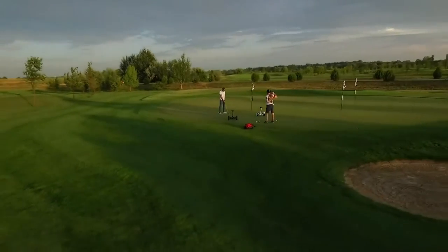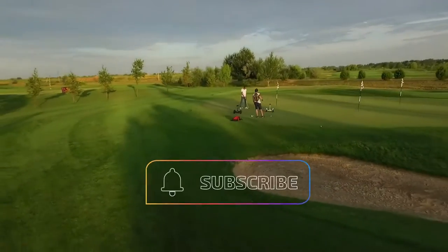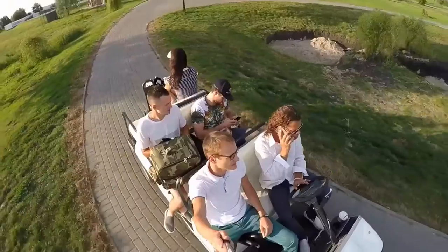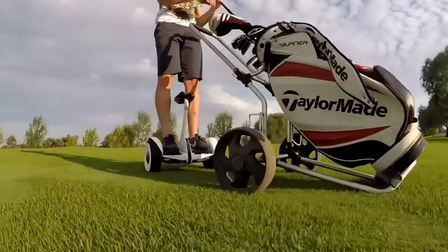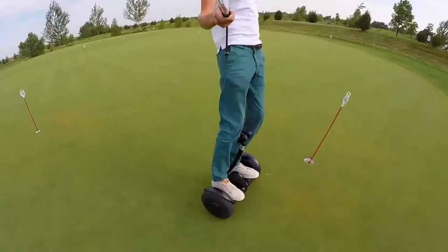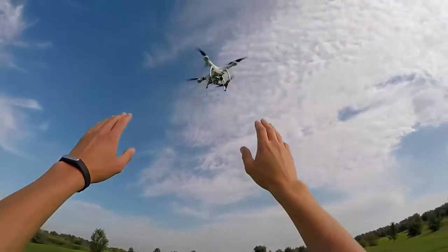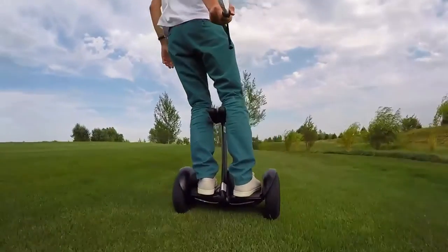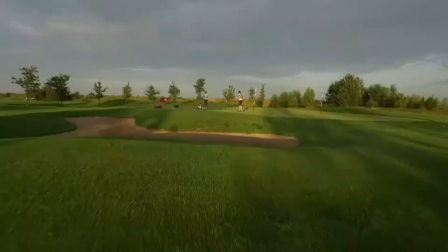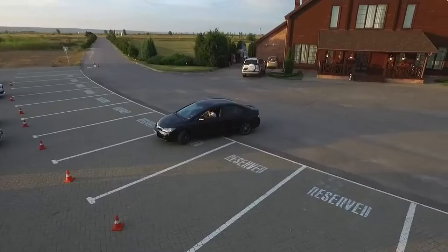Sturdy and powerful, the Ninebot S is compact, weighing just 28 pounds with a max load of 220 pounds. Thanks to the dual 400-watt motors, it can easily reach a max speed of 10 miles per hour. A single fully charged battery can run up to 13.7 miles, climbing a max slope of 15 degrees.